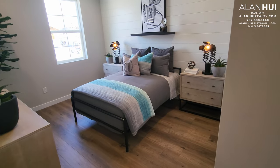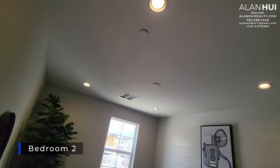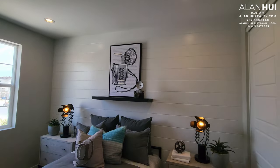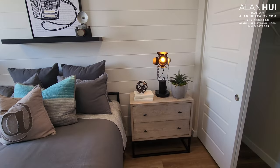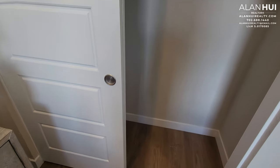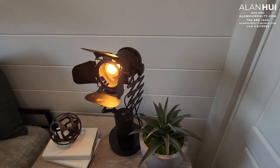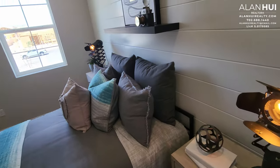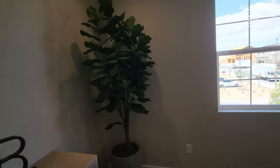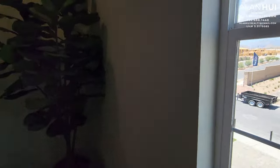This is Bedroom 2, which measures 12 and a half by 11. All bedrooms will not come with a pre-wire for a ceiling fan nor LED lights. A pre-wire for a ceiling fan costs $380, a light pre-wire is $230, each LED light is $120, and recessed can lights are $150. Bedroom 2 has one window overlooking the front of your home.